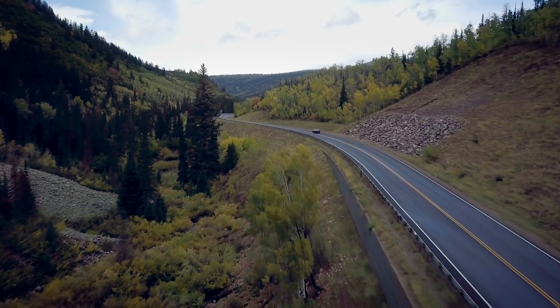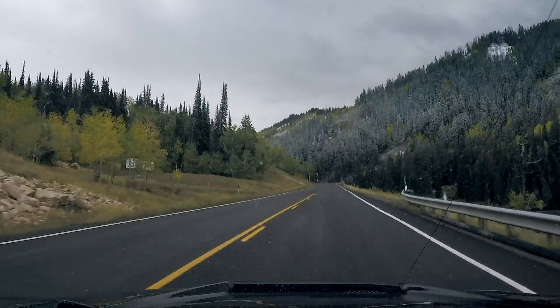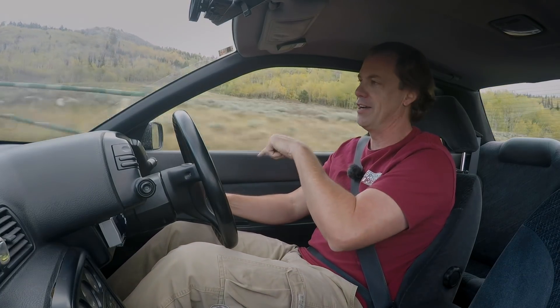I can see why Kaz likes this, but I remain shocked this is his first car ever. I need to get farther right in the lane. I keep reaching for the turn signal — it's on this side over here.